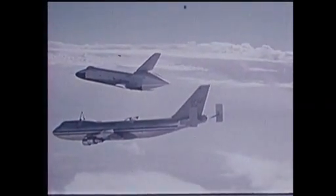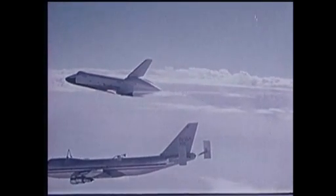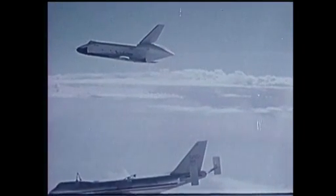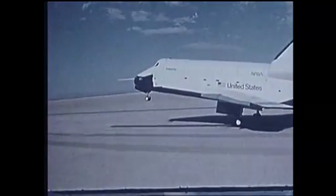We had about one and a half g's of lift. Honestly, that was probably the most exciting moment in the approach and landing test — to feel and be there when the shuttle separated from the 747. By all accounts, this first freefall test was a success.